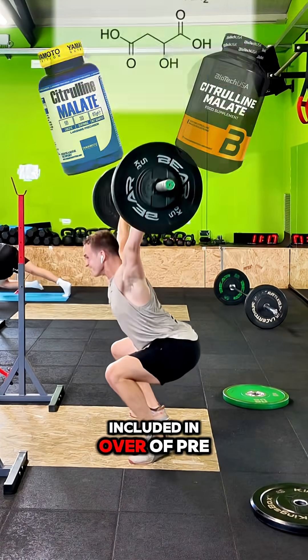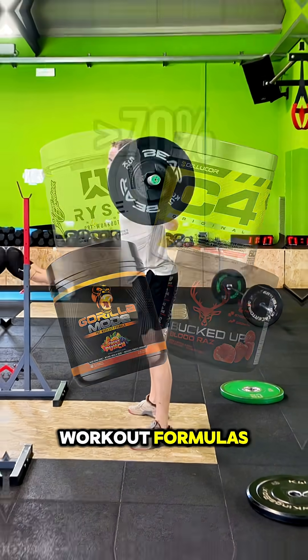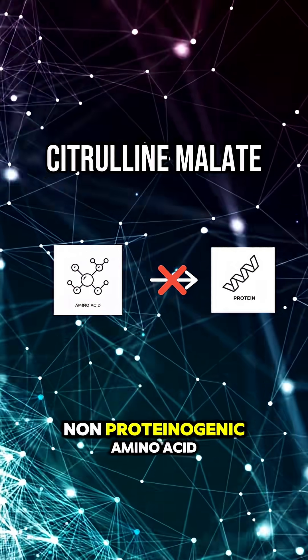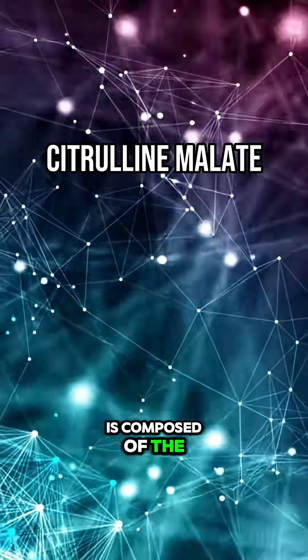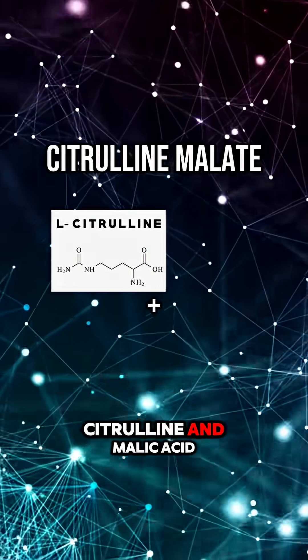What is citrulline malate and why is it included in over 70% of pre-workout formulas? Citrulline malate is a non-proteinogenic amino acid whose name is derived from watermelon, or Citrullus lanatus. It is composed of the non-essential amino acid L-citrulline and malic acid.